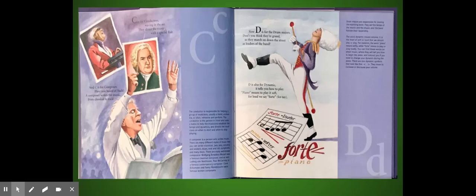Now D is for the drum majors. Do you think they're grand? As they march on down the street as leaders of the band. D is also for dynamic — it tells you how to play. Piano means to play it soft; for loud we say forte.